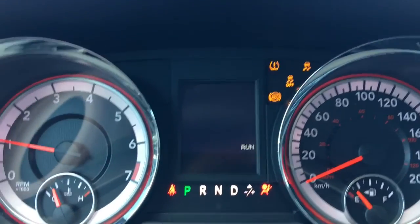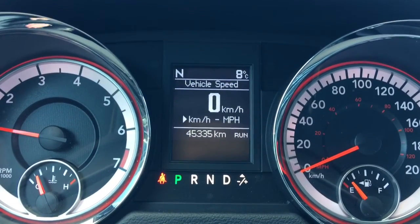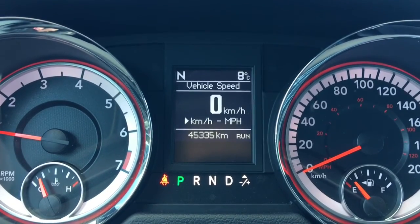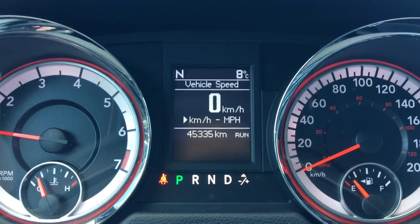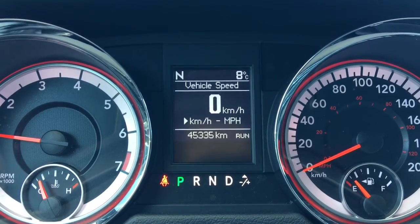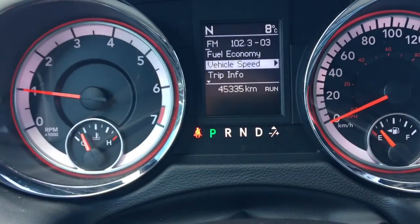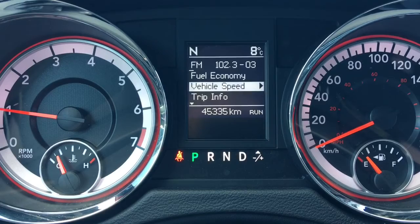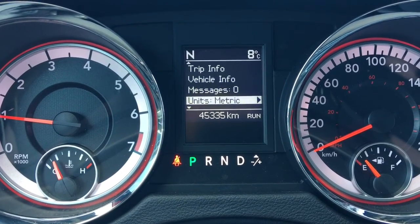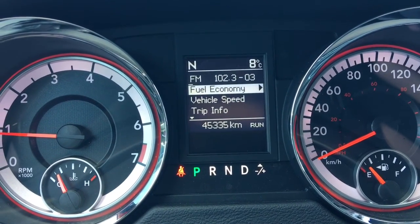We have your transmission control and your ABS, currently sitting at 45,335 kilometers, so lots of life left in here — but do speak to one of our finance managers about any extended warranty you may wish to purchase, just to make sure you are fully covered. We'll flick through a few of the screen options here using the buttons on the steering wheel: fuel economy, vehicle speed, trip information, vehicle information, messages, units, system setup, and then we're back to fuel economy.